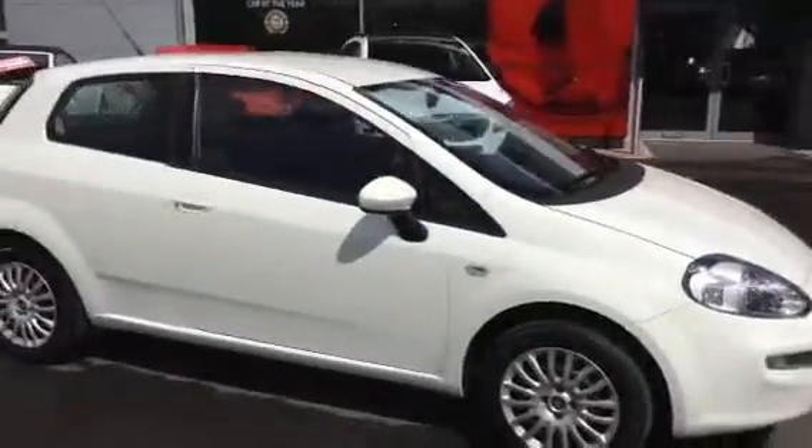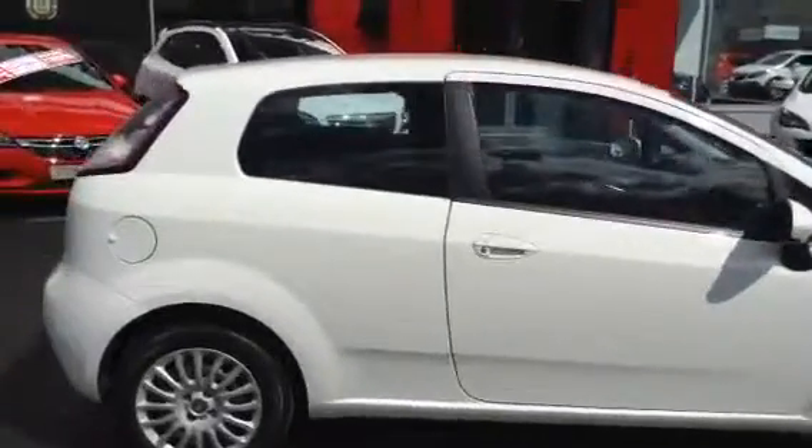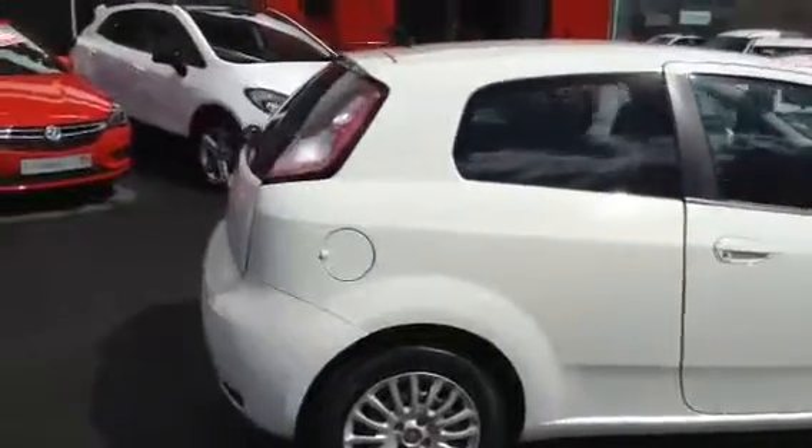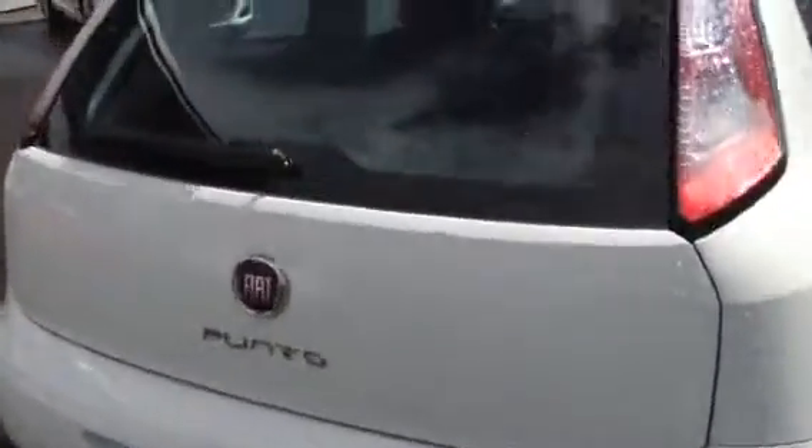Welcome to Bayless Vauxhall Hereford. We've got a Fiat 3-door Punto 1.2 petrol that comes with a decent sized boot for a stylish vehicle like this one.